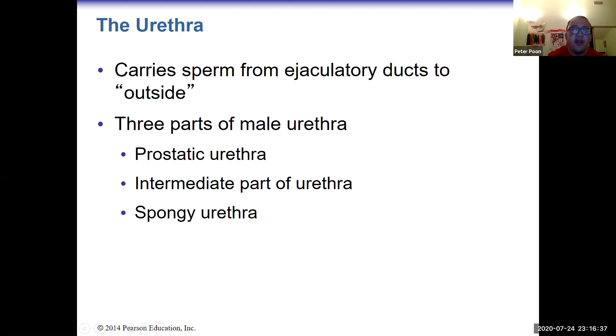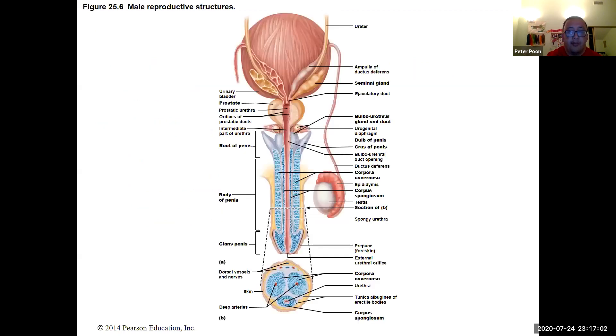Coming off the ejaculatory duct is the urethra, which carries sperm to the outside. There are three parts of the urethra: the prostatic urethra, the intermediate (or membranous) urethra, and the spongy (or penile) urethra.